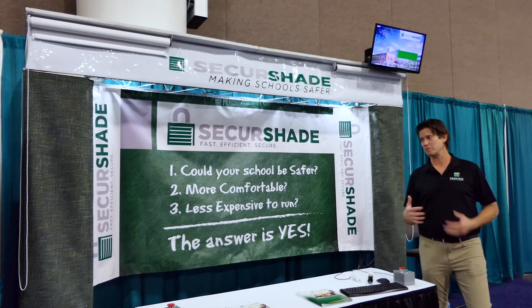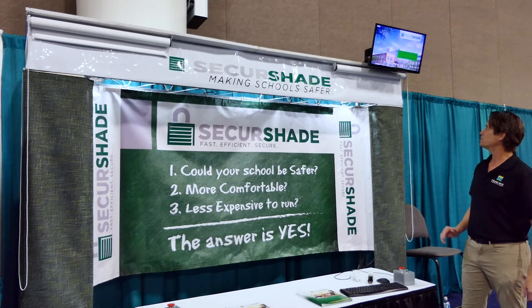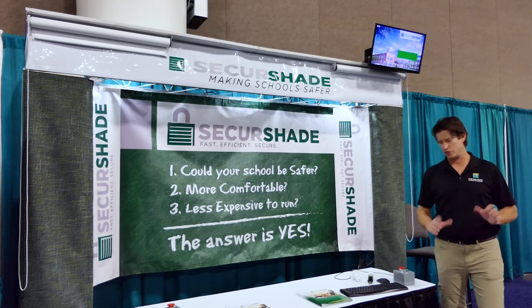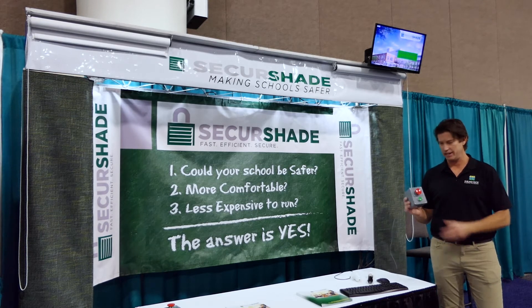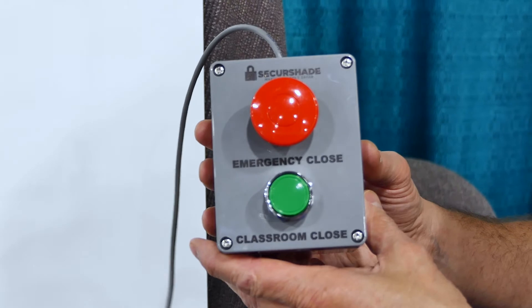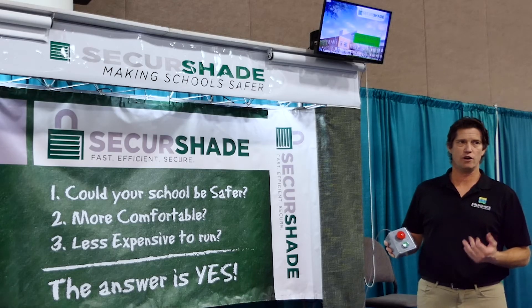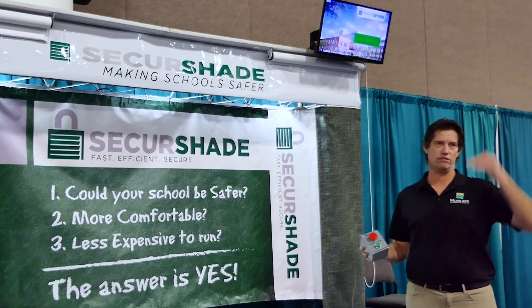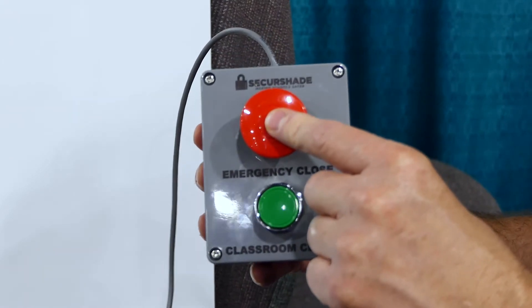What this system allows you to do — it's got a multifunction to it. In the event of an active shooter, there's a wall switch or a handheld remote. Either way, there's a green button and a red button. The green button allows a teacher to lower the shades — for example, to show a video or dim the room. And the red button is a panic button.